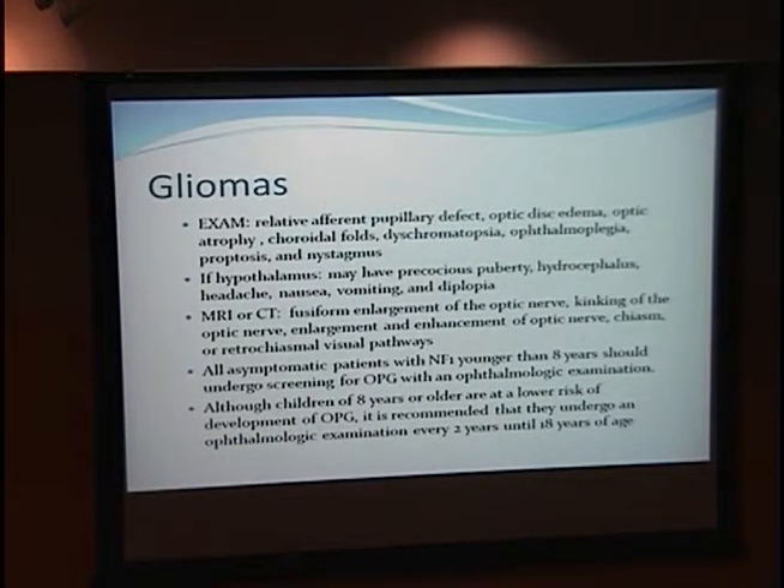For gliomas, look for an afferent pupillary defect, optic disc edema, optic atrophy, choroidal folds, dyschromatopsia, ophthalmoplegia, proptosis, and nystagmus. If the hypothalamus is involved, you can see precocious puberty, hydrocephalus, headache, nausea, vomiting, and diplopia — and these can be hard to detect initially in children. On MRI or CT, look for fusiform enlargement of the optic nerve, kinking, enhancement, and chiasmal or retrochiasmal involvement of visual pathways.